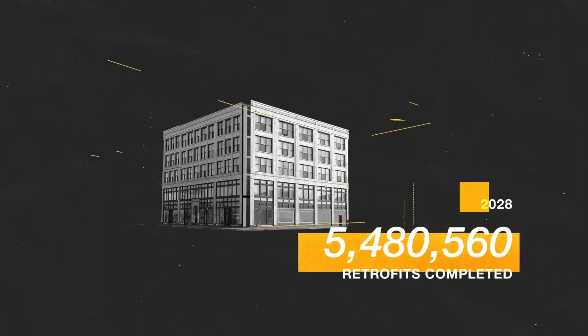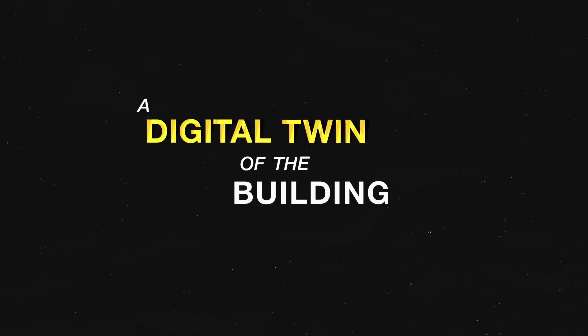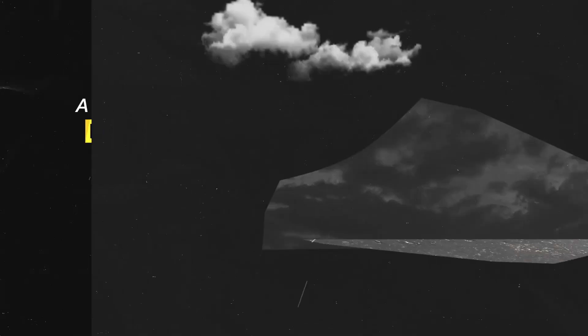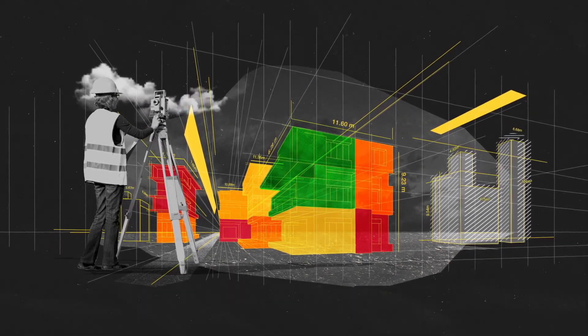With hundreds of thousands of retrofits needed each year to meet our climate change targets, we urgently need a better understanding of our building stock. There is a solution. With support from UK Research and Innovation, UCL has developed the world's leading 3D digital model of the building stock.